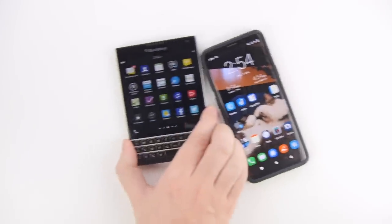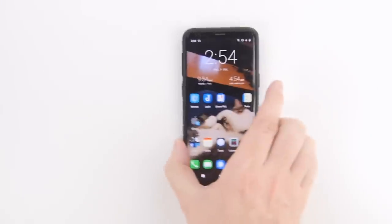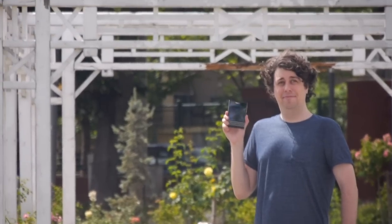In a world without buttons, the QWERTY man is king. Or is he? Hi, I'm Sam Tucker, and I switched to a BlackBerry Passport in the year 2022. This is my story.